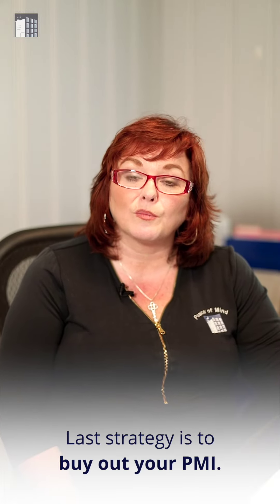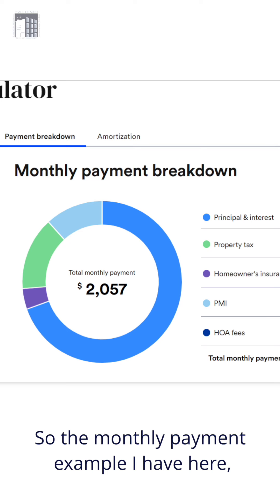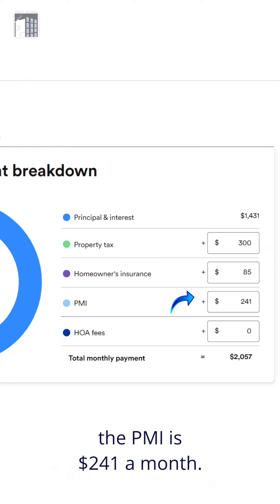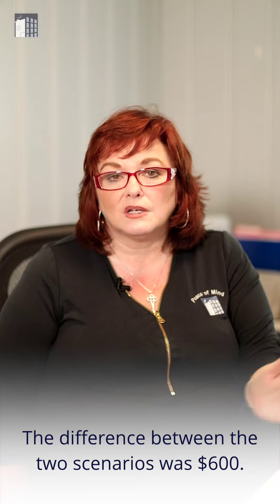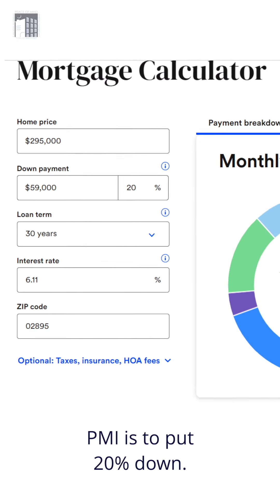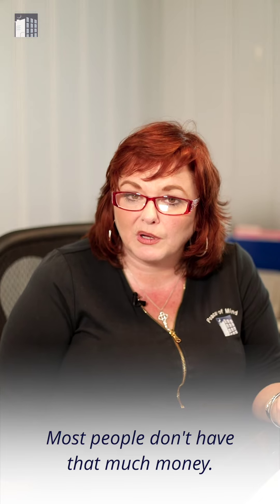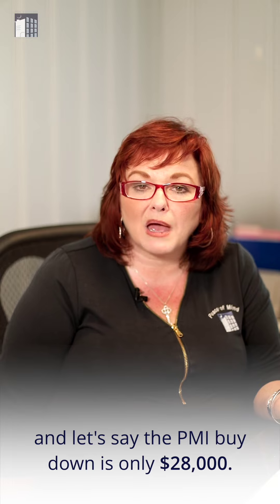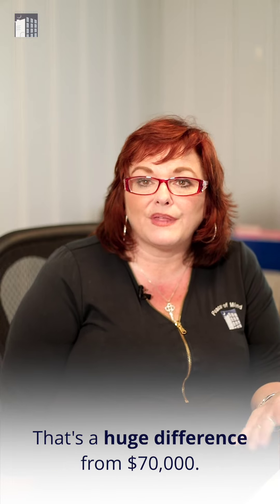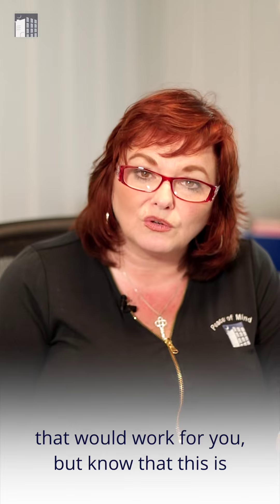The last strategy is to buy out your PMI. The PMI is about 1% of your loan value, so in the monthly payment example here, the PMI is $241 a month. The difference between the two scenarios was $600, so you would get a lot more purchasing power with that extra $240 a month. The only other way you can get rid of your PMI is to put 20% down — 20% down on a $350,000 loan is $70,000. Most people don't have that much money. But what if you had some extra money? The PMI buy-down might only be $28,000 — that's a huge difference from $70,000. Talk to your lender about the exact figures that would work for you, but know that this is a possibility and something worth exploring.